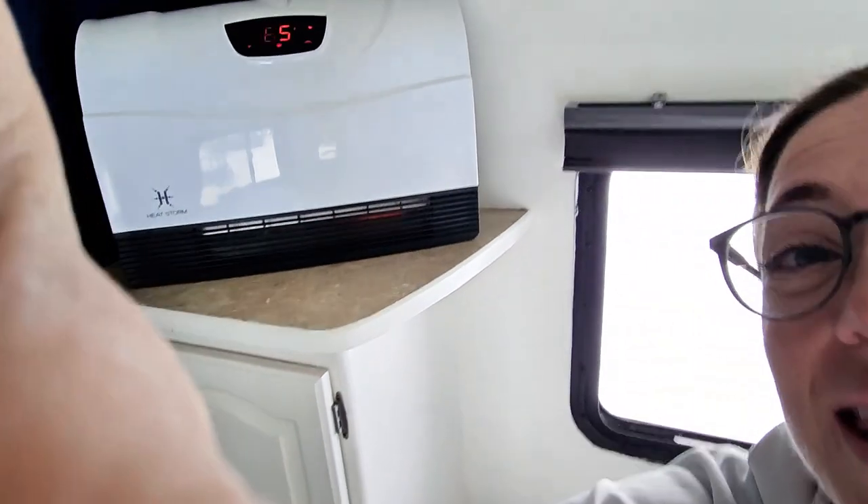This is what I want to show you today — this is the Heat Storm Phoenix infrared wall mount or floor heater.